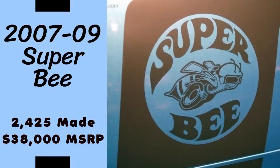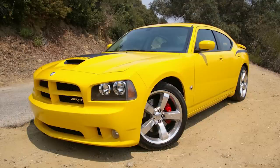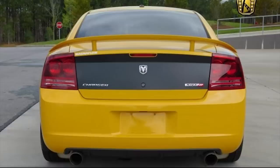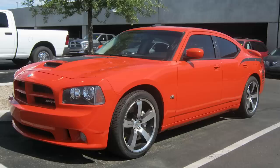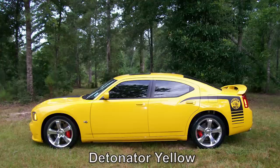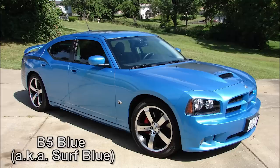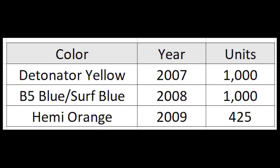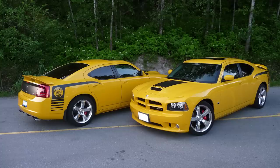The Super Bee takes its name from the original Dodge Super Bee from the late 1960s and early 70s, but this time it's based on the Dodge Charger SRT8 — the first special edition Charger made by SRT. Introduced at the 2006 North American International Auto Show, this car had a starting price of around $38,000. Production was limited: in 2007 it was Detonator Yellow with just 1,000 built; 2008 got another 1,000 Super Bees in B5 Blue; and 2009 was the rarest with just 425 in Hemi Orange Pearl Coat, for a total of 2,425 Super Bees.